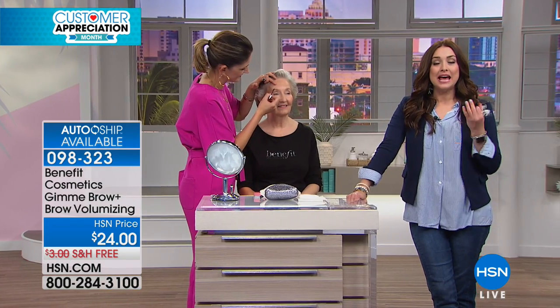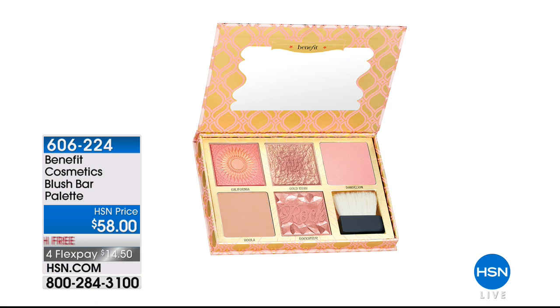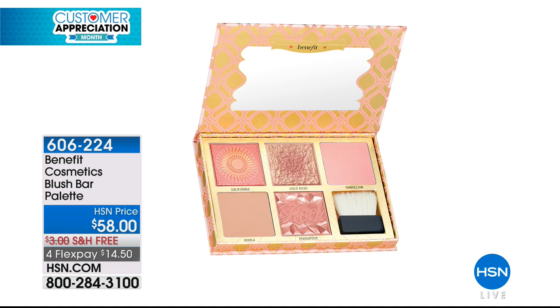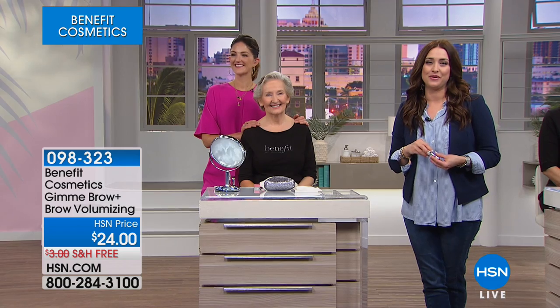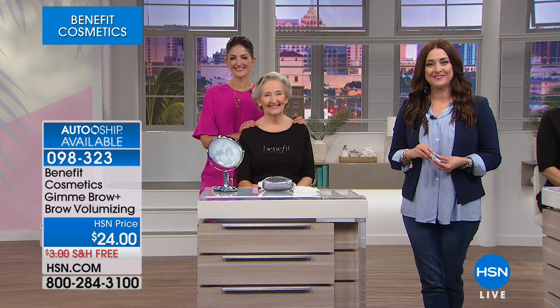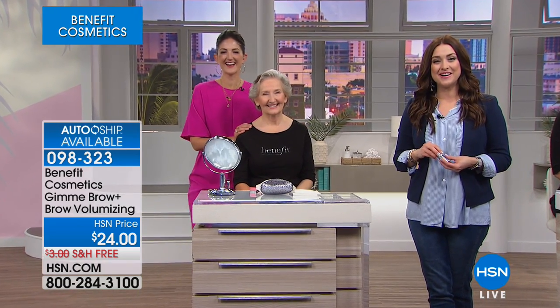I'm so excited for you, Rose. It's customer appreciation month here at HSN, so we're celebrating you all month long. Because you called in to chat with us, we're also going to send you the Benefit Cosmetics Blush Bar Palette — that's coming along to you tonight. That is five of Benefit's box of powders that we're all obsessed with. We're going to transfer you back to one of our representatives to make sure we have all your information. We appreciate you this month and of course all year long. Thanks for calling in, Rose.